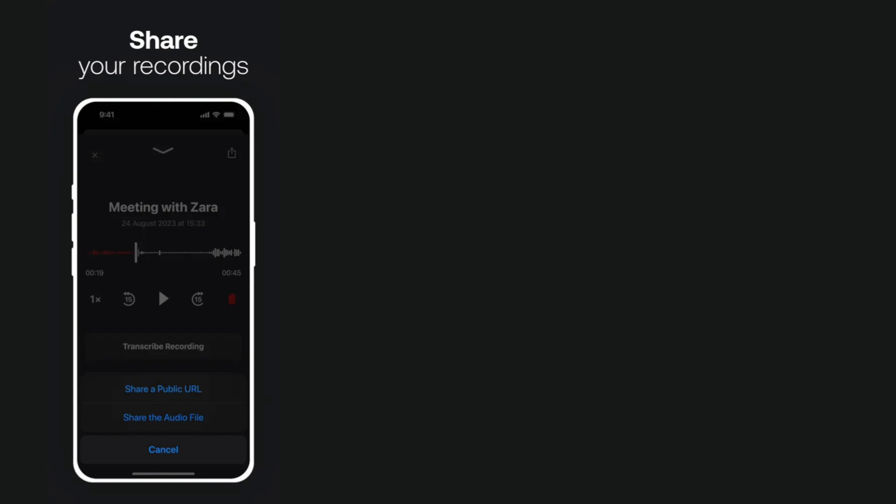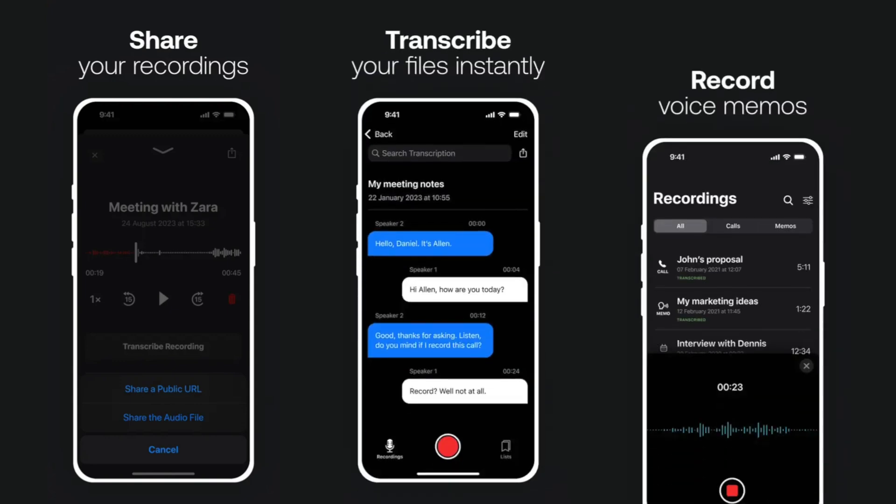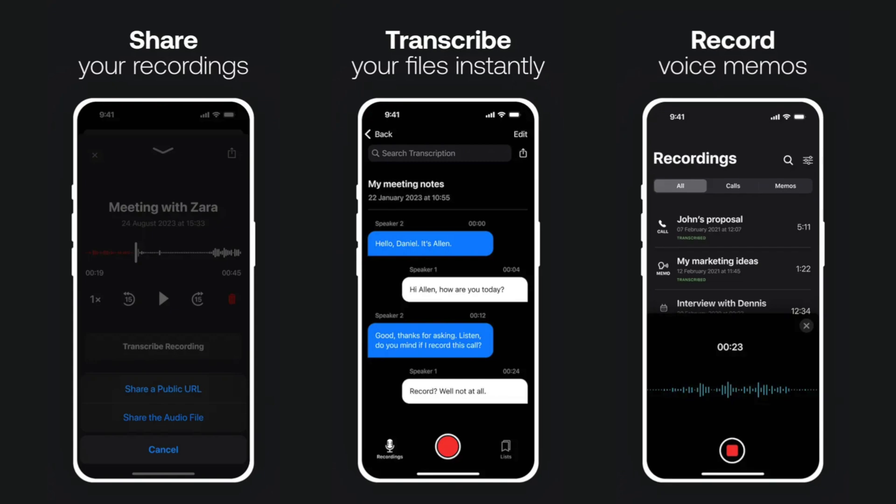TapeACall goes beyond just recording calls. You can share recordings via social media or email, upload them to cloud storage like Google Drive or Dropbox to free up space on your iPhone, transcribe recordings to text for easy reference, and organize and label recordings to keep them tidy.